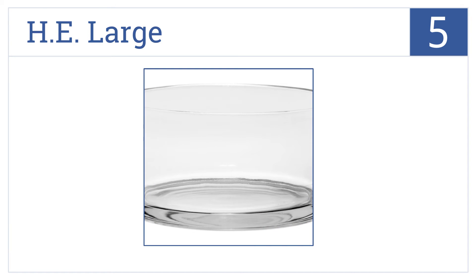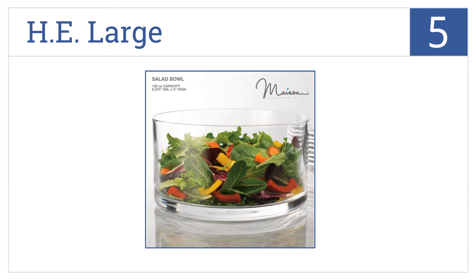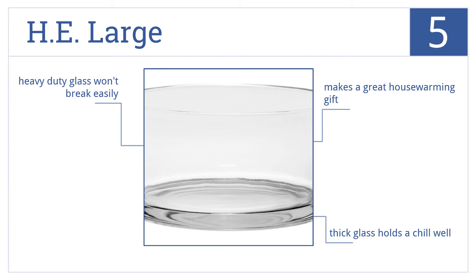Halfway up our list at number five, the HE Large makes an elegant statement on your table, crafted of the finest crystal glass — perfect for layered salads, trifles, and desserts. The heavy-duty glass won't break easily and its thickness ensures it holds a chill well. It would make a great housewarming gift.